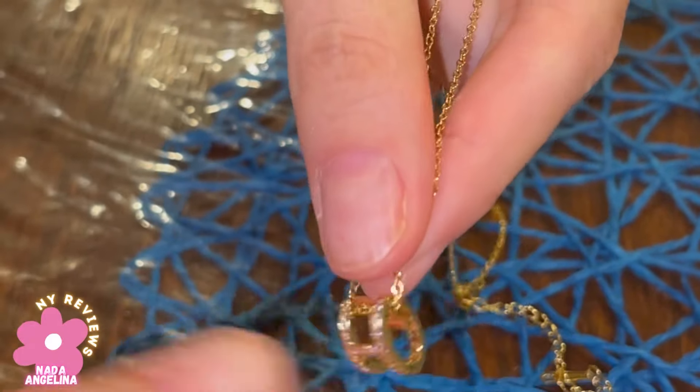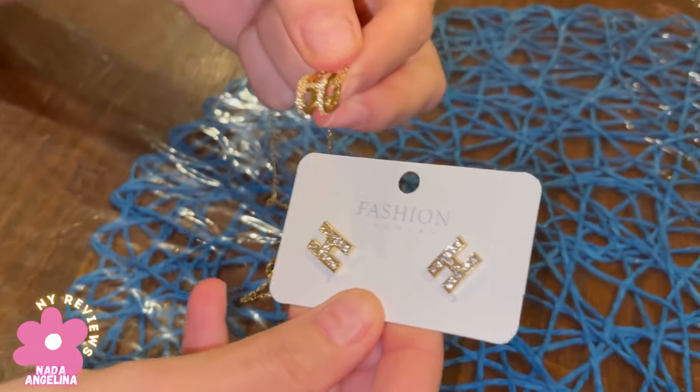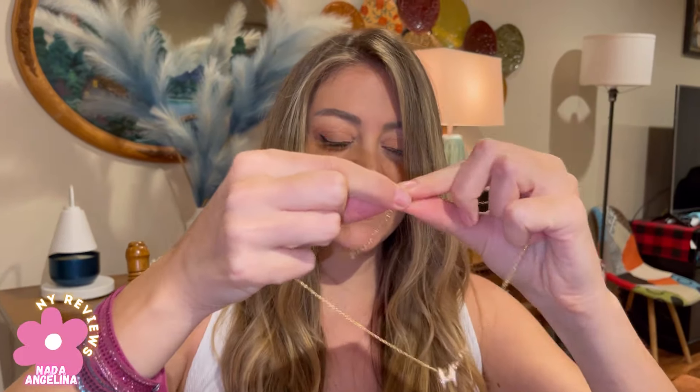These are the earrings as well that you can style with it. Let's wear it. It's extendable, so you can wear it long or short.